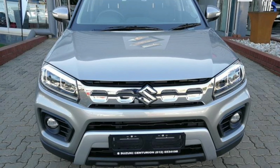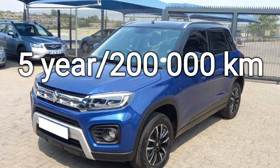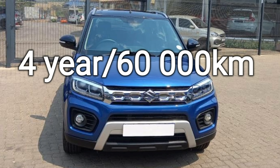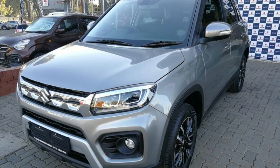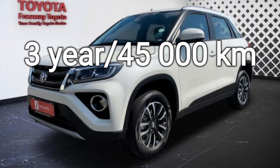Suzuki offers a better warranty and service plan than Toyota. In the Vitara Brezza, you get a 5-year, 200,000-kilometer warranty and a 4-year, 60,000-kilometer service plan. In the Urban Cruiser, you get a 3-year, 100,000-kilometer warranty and a 3-year, 45,000-kilometer service plan.